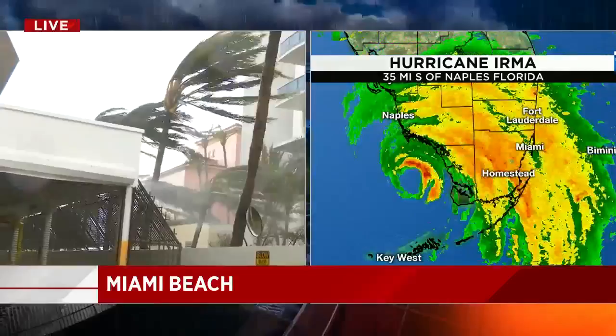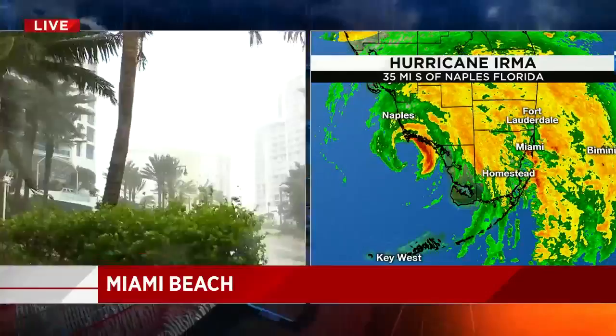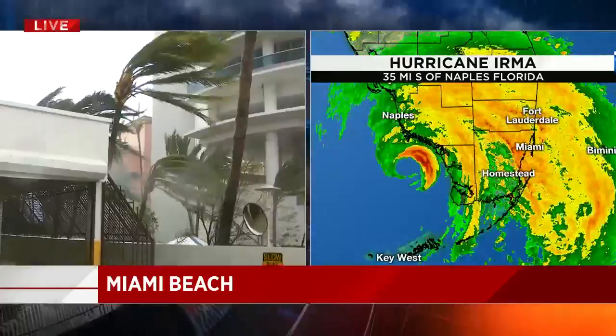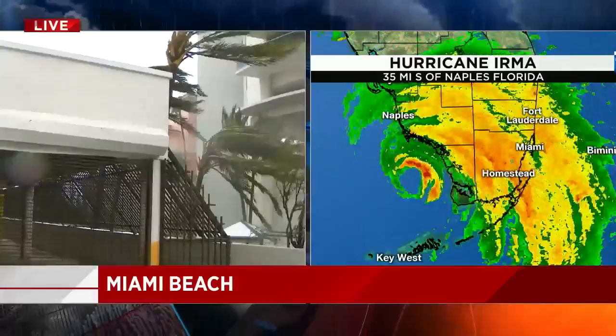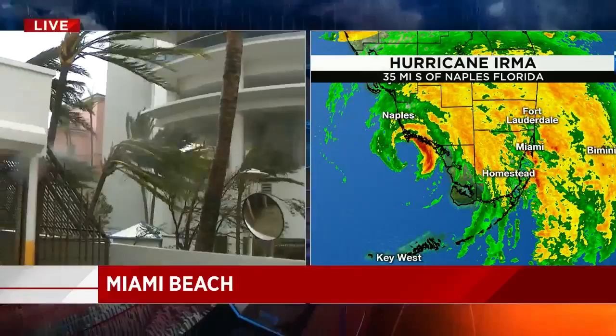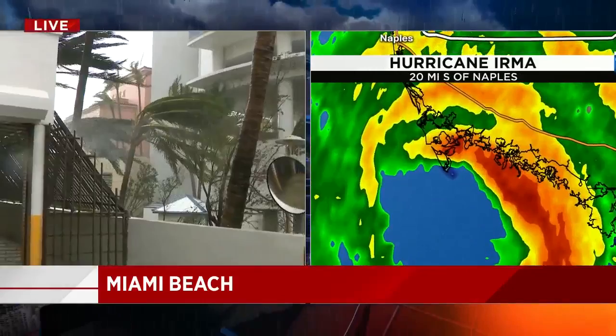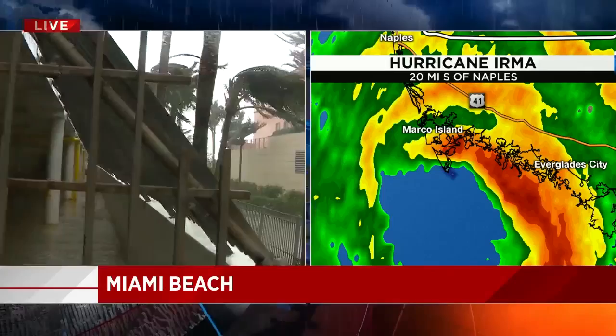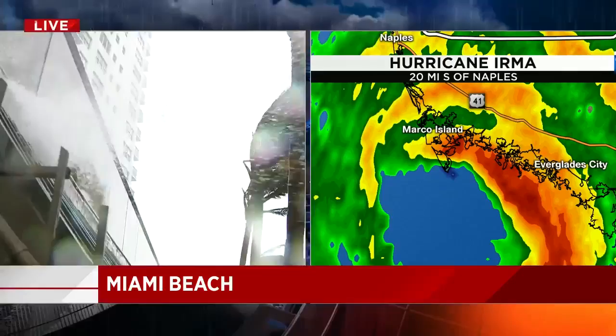I haven't seen any windows blown out in these newer buildings at all. You see none of them are really covered with any sort of protective covering — all of these are new buildings, built in the last probably 15 years, since much stricter building codes went into effect. So a lot of this is hurricane glass. We have not seen one broken window from our vantage point. That's some good news. I hope anybody watching or listening right now who may be in the Miami Beach vicinity is choosing not to be outside or risk being on the roads.